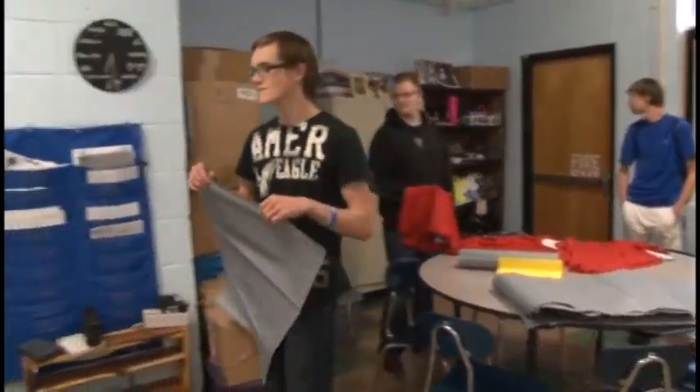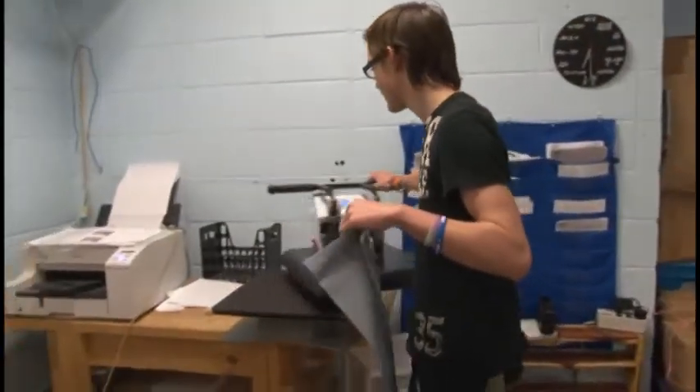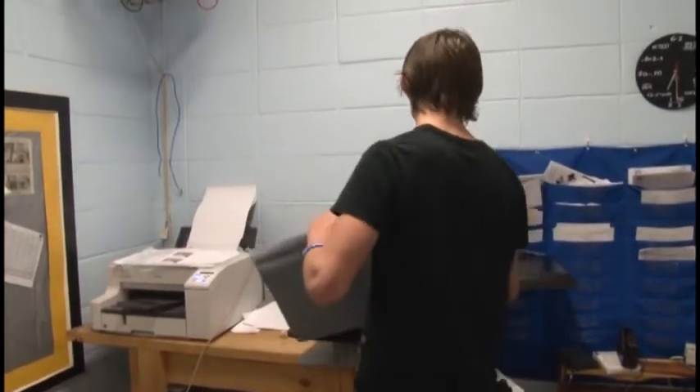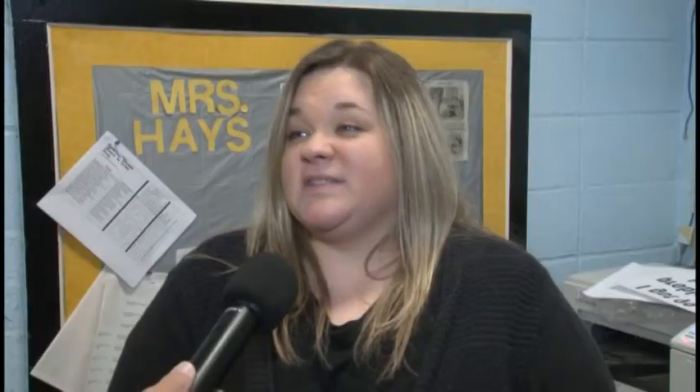This is the transition class — it is a school-based enterprise. About six years ago we got the AERA money from the government, visited some sites, and wondered what we could do for our students with disabilities to prepare them for the future. We went to Monroe County High School in Kentucky, saw their school-based enterprise, purchased the equipment, and by January we were going strong.